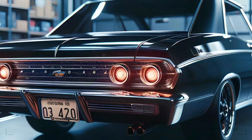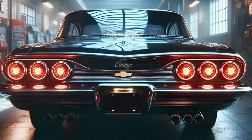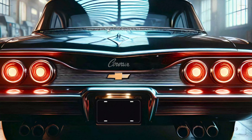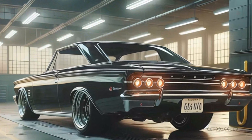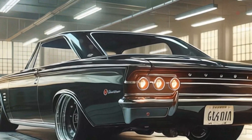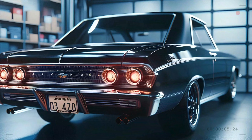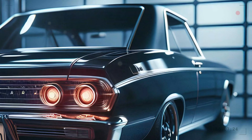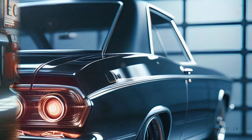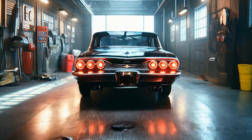At the rear, the Corvair continues to impress with an innovative take on traditional muscle car cues. The quad tail lights — a nod to the Corvairs of old — have been modernized with a futuristic glow that lights up like the afterburners of a jet, giving the car an unmistakable presence on the road, especially at night. The dual exhaust system not only looks the part but sounds it too, asserting the power under the hood. And that rear spoiler is integrated into the design to enhance stability at high speeds.